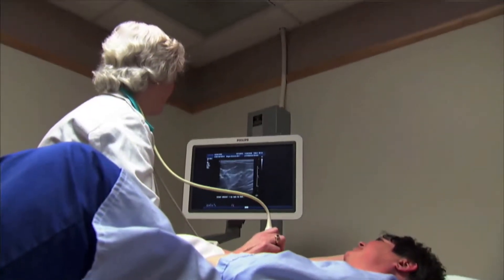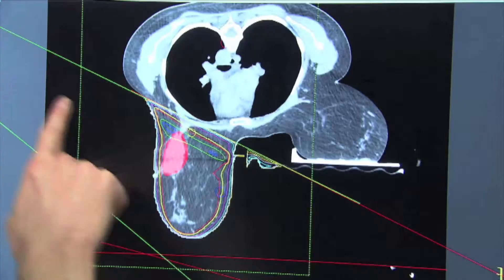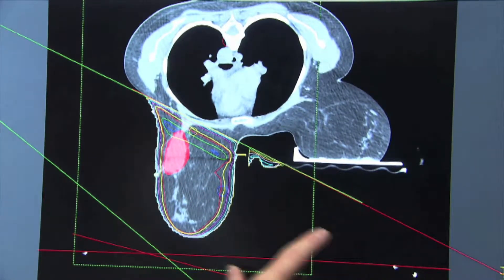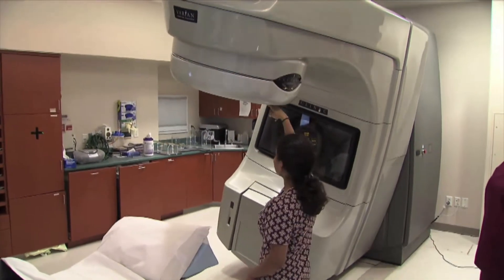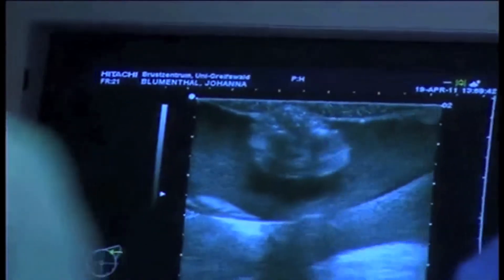The usual course of treatment for women with certain types of breast cancer is to receive up to six weeks of radiation treatment after surgery. This can be a challenge for some patients — they may not live near a center where they can get radiation therapy.